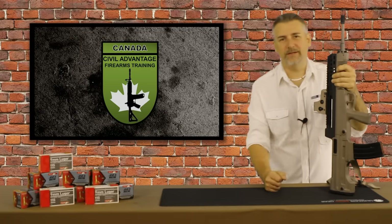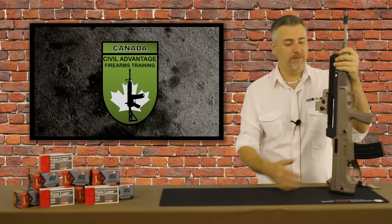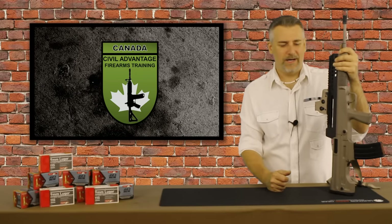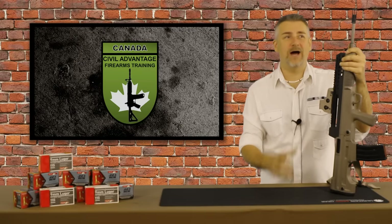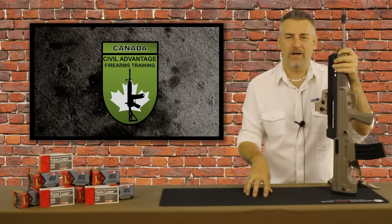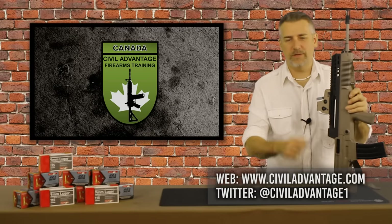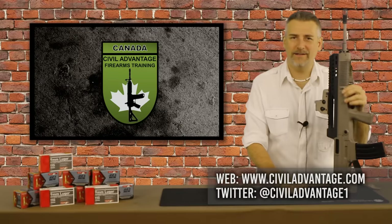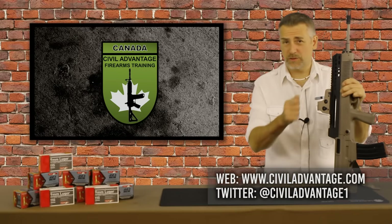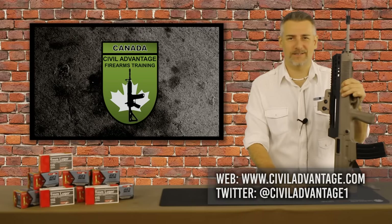Buy or don't buy? Absolutely buy. If you're looking for a rifle to do some run and gun, have fun in the bush, and use your AR mags so you don't have to buy new magazines, I think you'd be really happy with this rifle. Hopefully this review helps. If you've got information on the Norinco T97 NSR, feel free to put it in the comments below. You can find us at civiladvantage.com or follow us on Twitter at civiladvantage1. Thanks, and we'll see you guys next time.